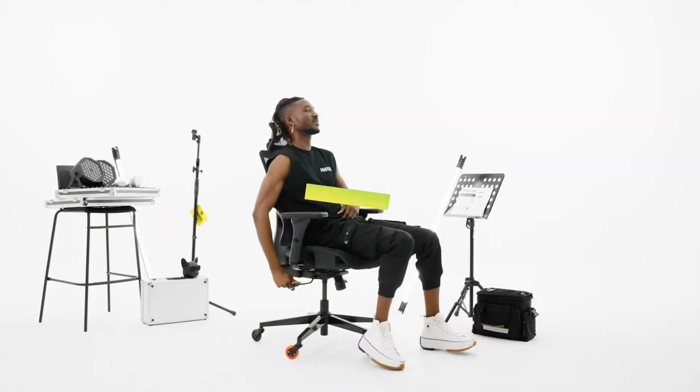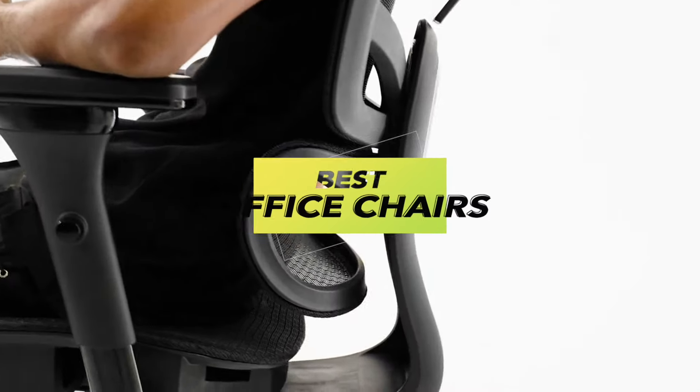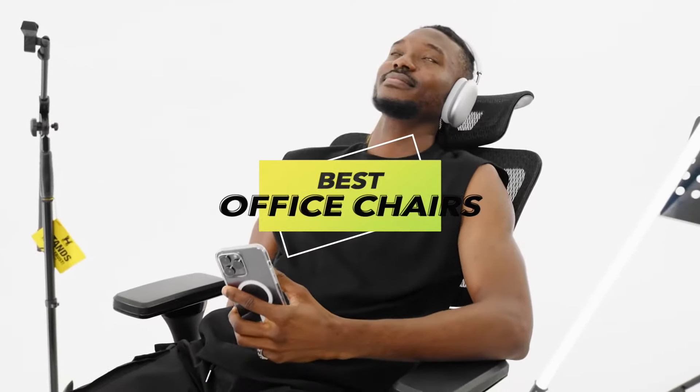Welcome back. In this exciting video, we have carefully chosen the 6 best products. Delve into the description for the most up to date prices and comprehensive information.